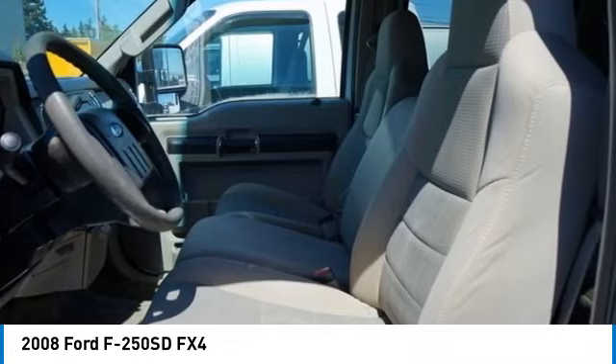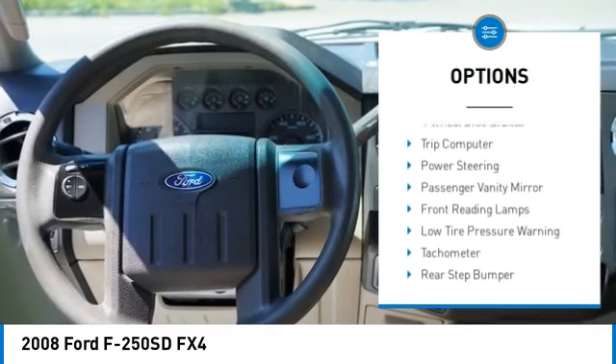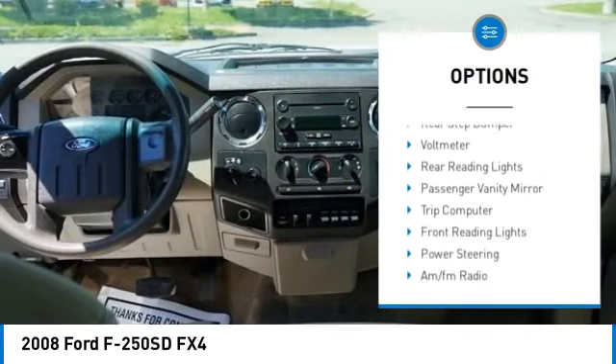Ford F-250 Super Duty. Here are some of this vehicle's great options: rear step bumper, four-wheel disc brakes, trip computer, power steering.